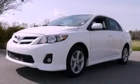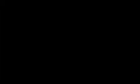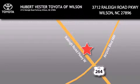We invite you to contact us today to learn more about this vehicle. Hubert Vester Toyota is located at 3712 Raleigh Road Parkway in Wilson. Our goal is to exceed all of your expectations to ensure that you'll return for future visits.